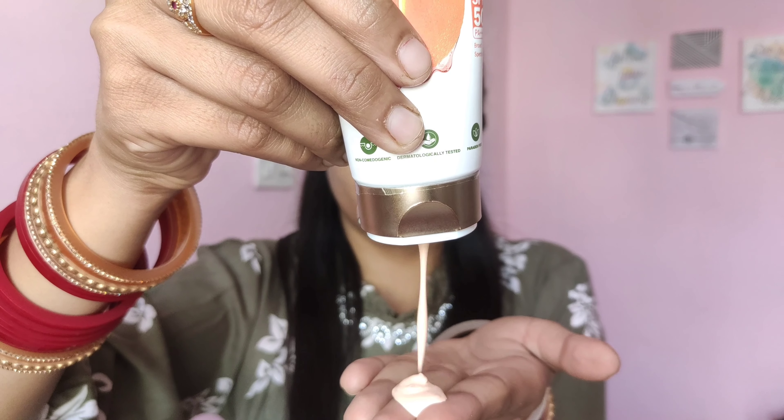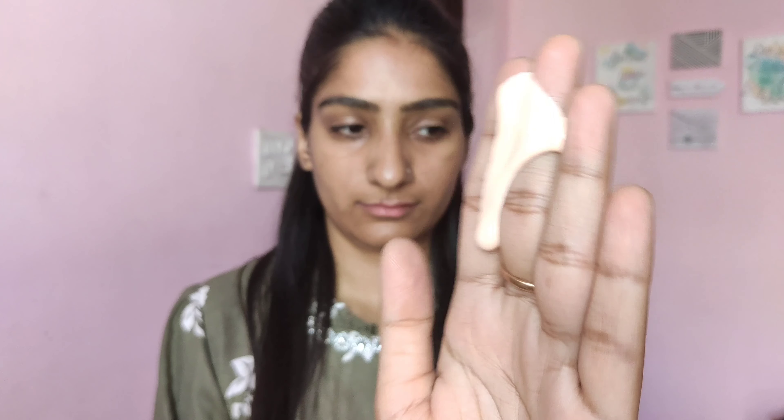This is how the color and texture of the sunscreen look — it is very liquidy and fluid. It blends very well into the skin; it takes a little time to blend in, but once it does, it does not feel heavy. It also takes some time to settle, so make sure to apply sunscreen 20 minutes before going out. When freshly applied it will look white on your skin, but after some time it settles down and looks very nice.